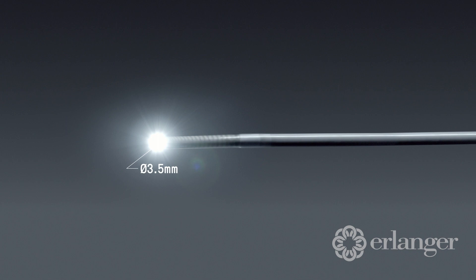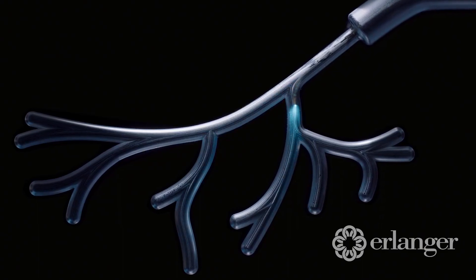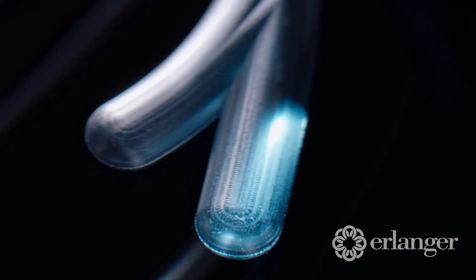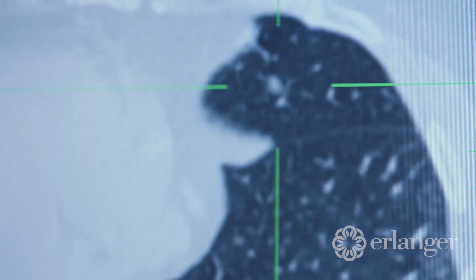We can use this technology to safely biopsy both sides of the lung — the right and the left together. Traditionally that was prohibitive because if there were complications like a pneumothorax or a lung collapse, the patient would be in serious trouble, and so we would only biopsy one lesion in one part of the lung at one sitting.